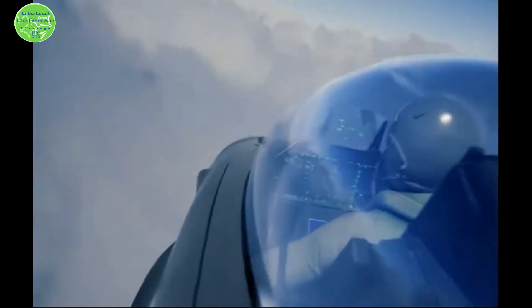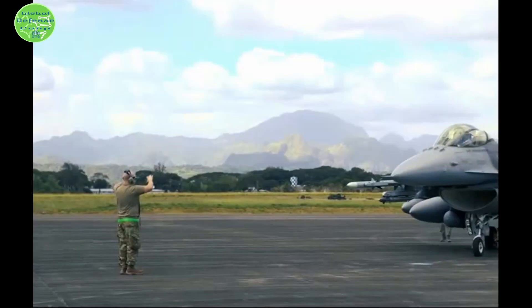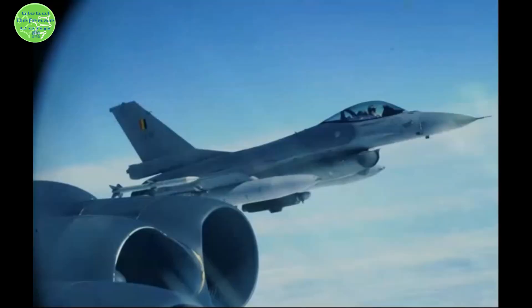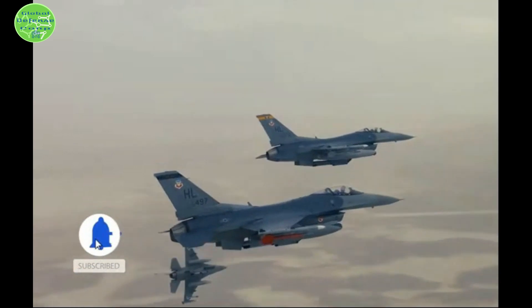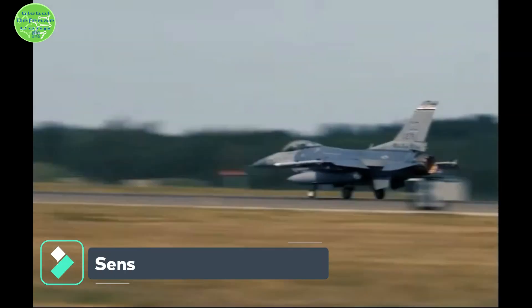The F-16V features the joint helmet-mounted cueing system, which cues weapons and sensors to the pilot's line of sight, giving the pilot an edge over adversaries in dogfights. It features a fully modern suite of active and passive electronic warfare systems for self-defense, including a dual chaff/flare dispenser for distracting radar and infrared-guided missiles.